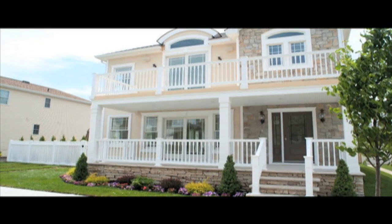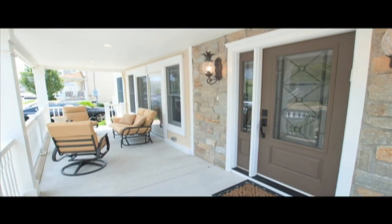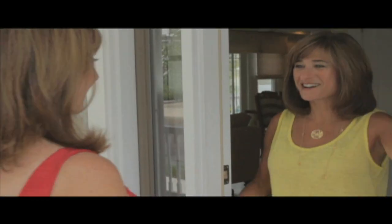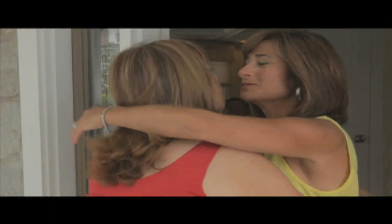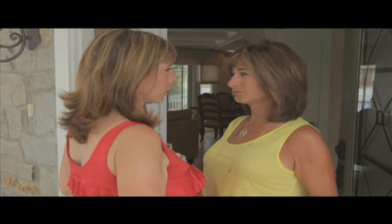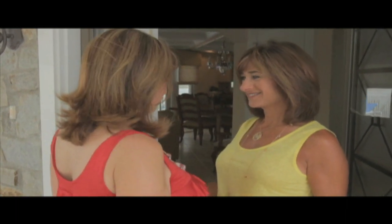Today Debbie heads to Margate, New Jersey to visit one of her remarkable renovations on Andover Avenue. Welcome — come on in. The world is such a mean place, I came home to my Hurlicks. I need alcohol! Guess what? It's happy hour time — come on in.